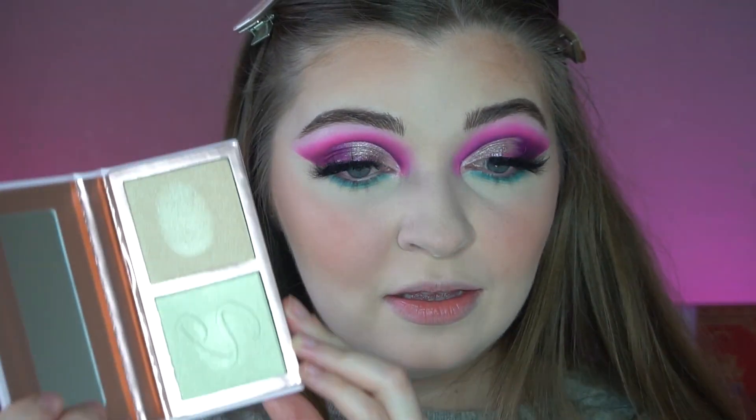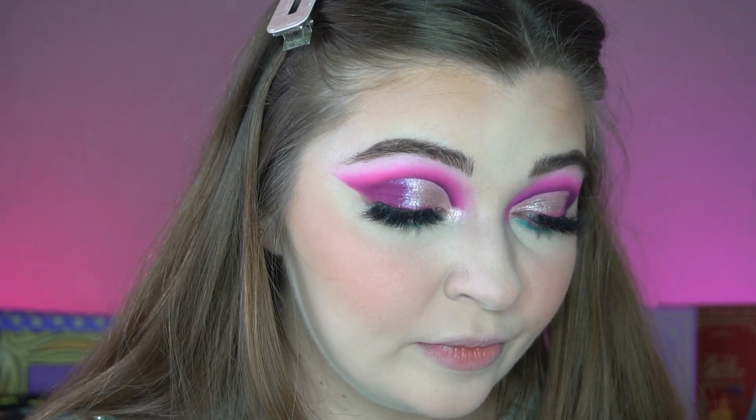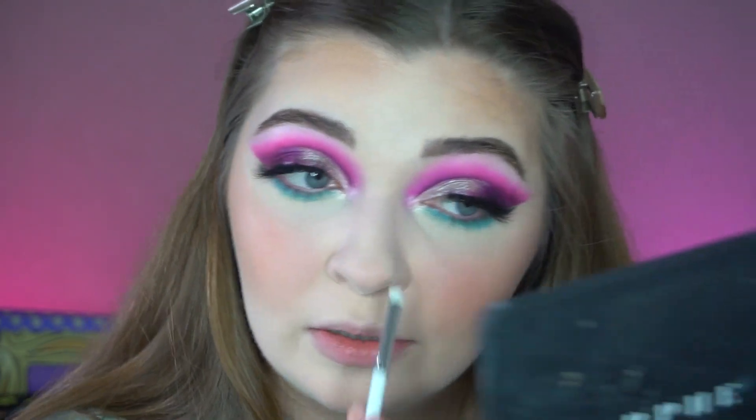For the inner corner I'm dipping into the Sugar Frosting highlighter palette, specifically the shade with the S in it because it's lighter. I'm popping this on my inner corner. Oh that's so pretty! I'm not putting any on my brow bone today — that inner corner highlight looks absolutely stunning. I'm going to use this palette for my highlighter too, maybe the shade underneath the S one.